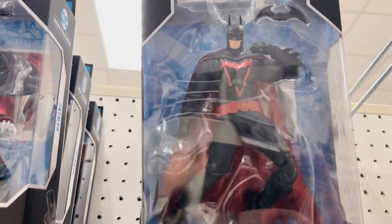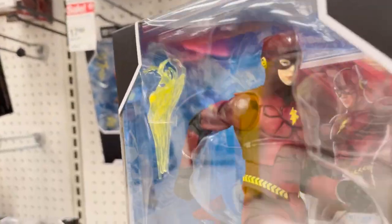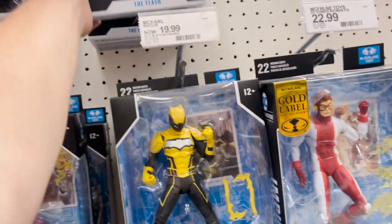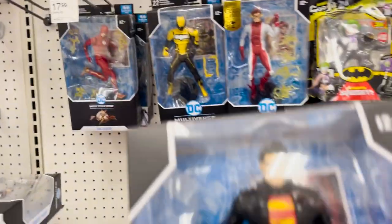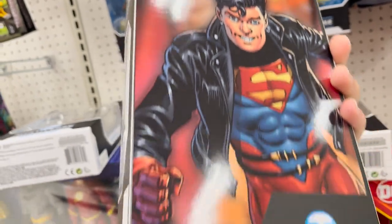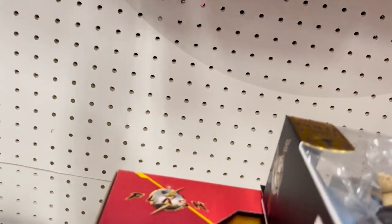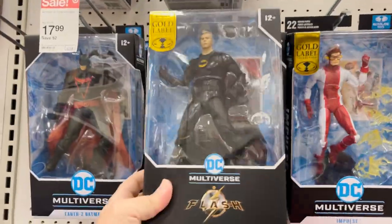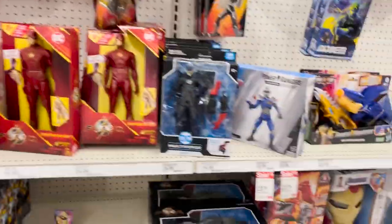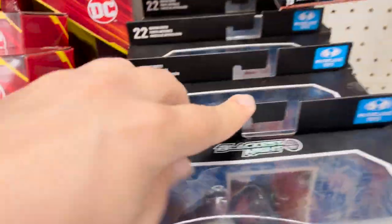We've got Earth 2 Batman and the 2013 Ezra Miller's Flash. The reason this costume looks like it does is because he uses copies of Keaton's Batman costume to make it. These are normally $20 but they look like they're $17.99 — still not where I'd want to get it at. There's also Superboy that I really like but I'll have to wait on that. Also some more DC Direct: Black Lantern Batman, Flashpoint Superman.